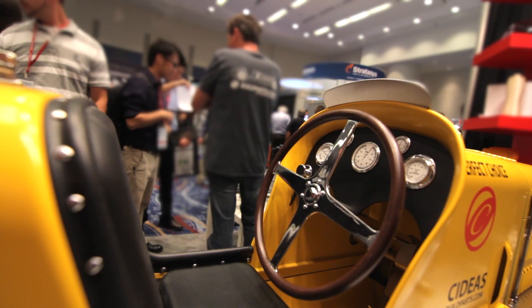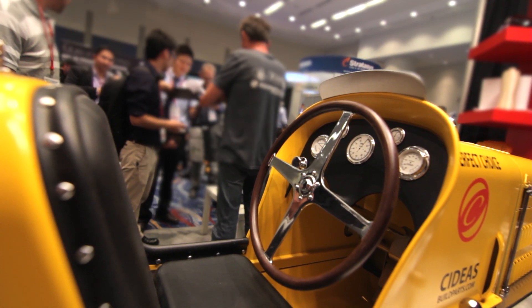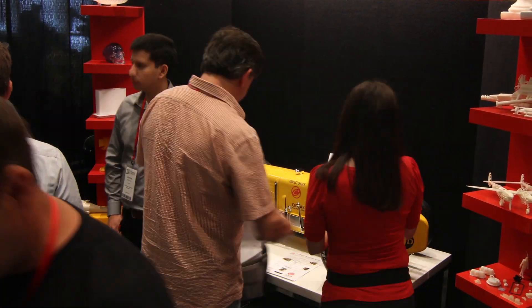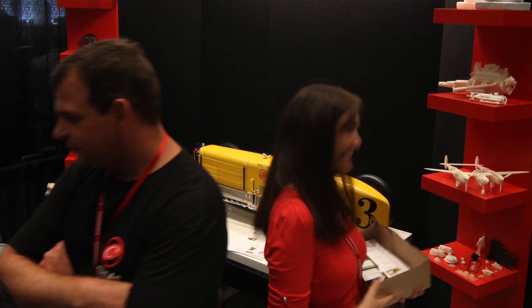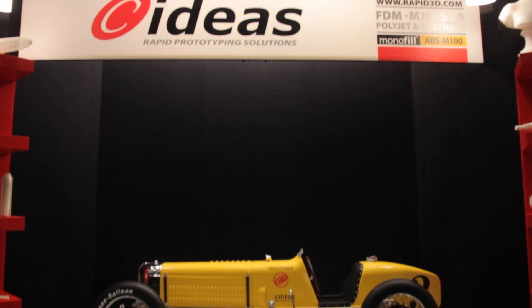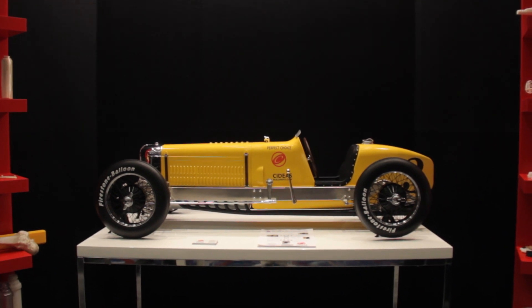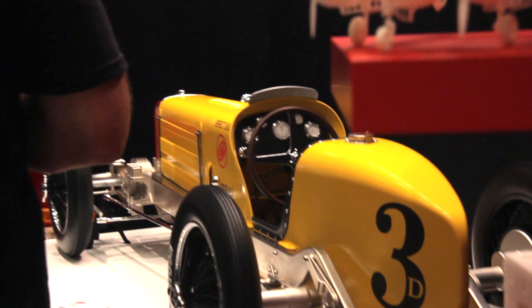Once we actually got to the trade show — the very first one that we presented it at — when people came and saw it for the first time, they immediately said, 'Well, what on this was 3D printed?' And we said the entire model was 3D printed. Usually people have a hard time accepting that. To be able to 3D print this entire model and have it look like a real car was just amazing to me.